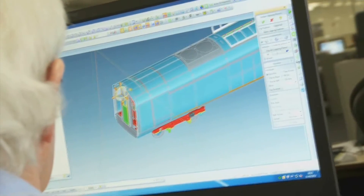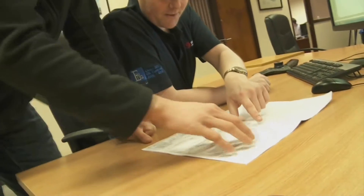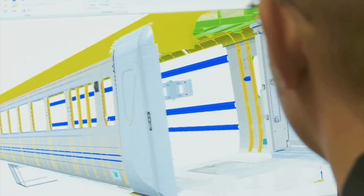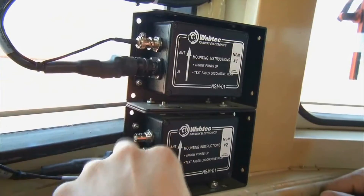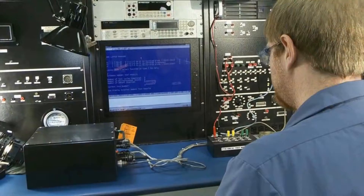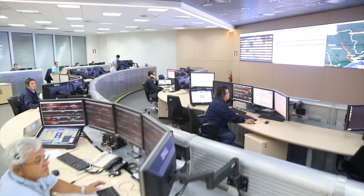We are the Wabtec Company, a leading developer of electronic control systems onboard trains. Focusing on services and products geared to solving railway challenges, Wabtec brings to its customers innovative products and technologies to improve the safety and efficiency of railway operations.